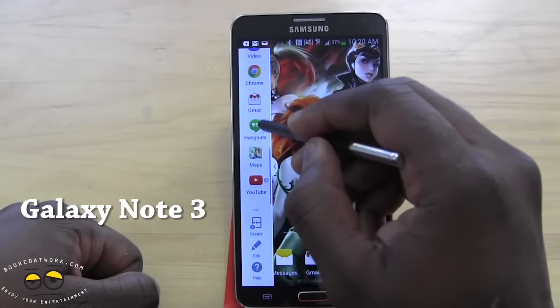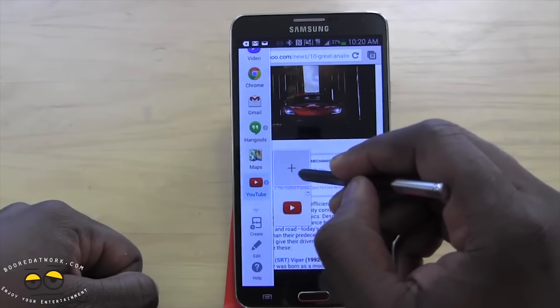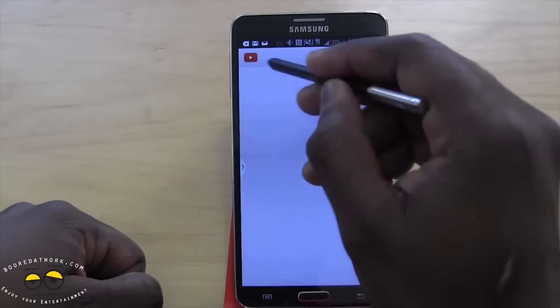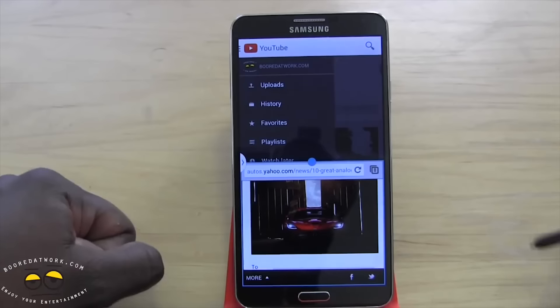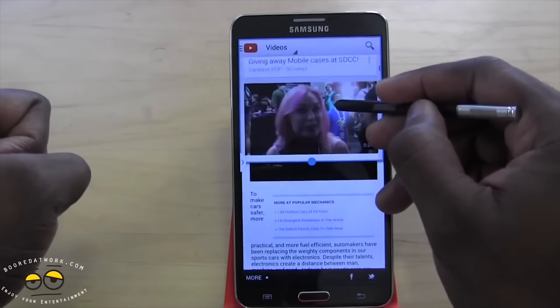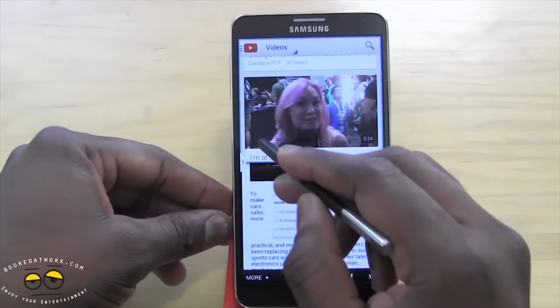Moving on to the Galaxy Note 3 — multitasking played a big role here. The screen size jumped from 5.3 to 5.5 inches, giving you screen real estate to watch video while doing other things. As a Samsung user myself, I take that for granted now, but this is when it started. It really showed the progression Samsung had made from the original Note.